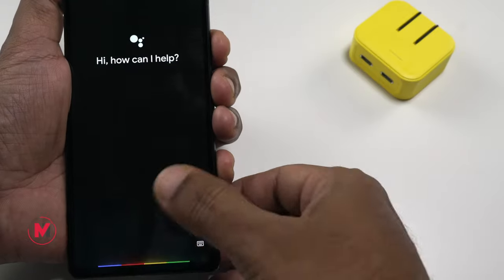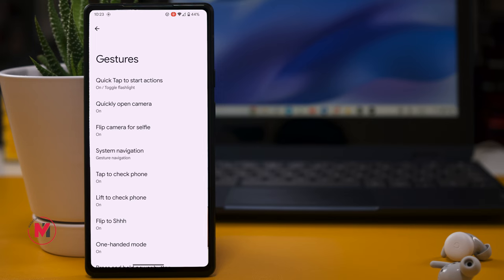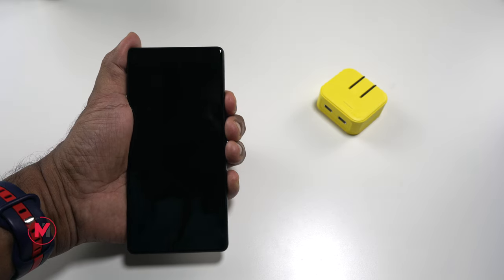If you want to bring back Google Assistant with a different gesture, I recommend the Back Tap feature. Enable Back Tap and set double-tap to launch Google Assistant — just double-tap the back of your phone and Google Assistant will pop up. Alternatively, you can say 'Hey Google' to activate it.